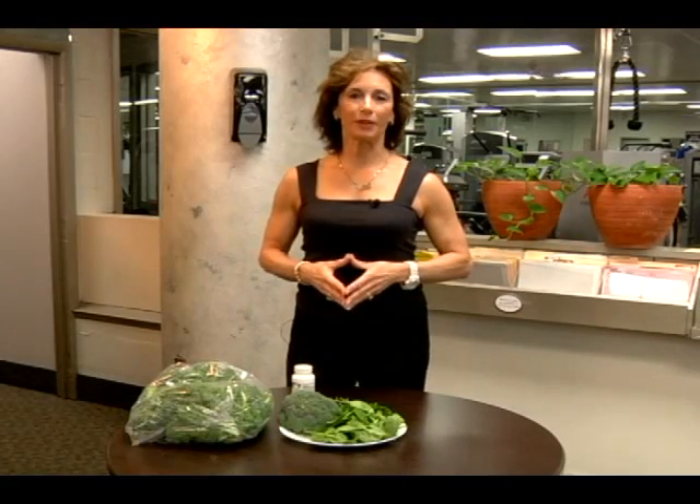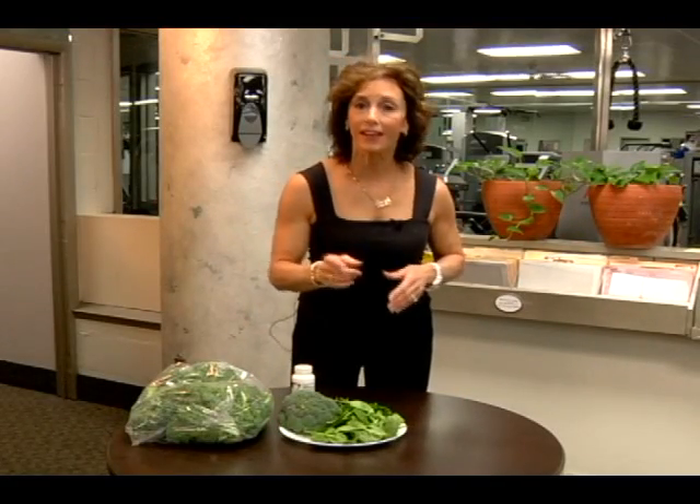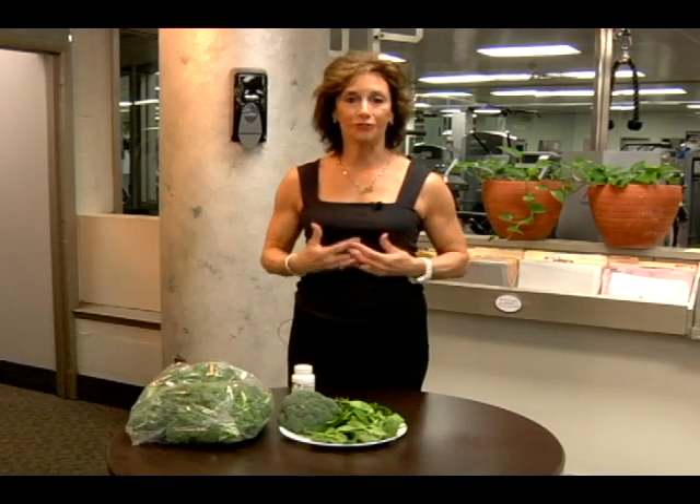Hi, I'm Lynn Brick. Welcome to this week's Fit Tip. You may put your bone health at risk if you don't combine these two vitamins.